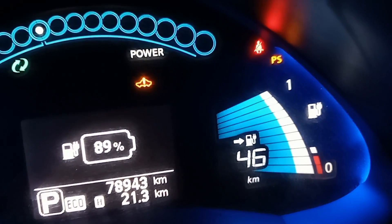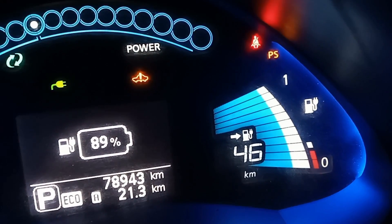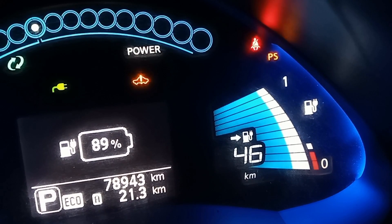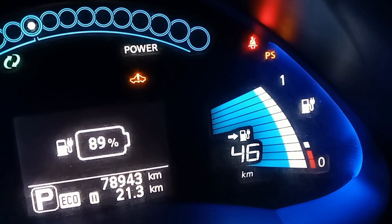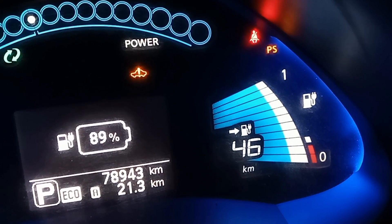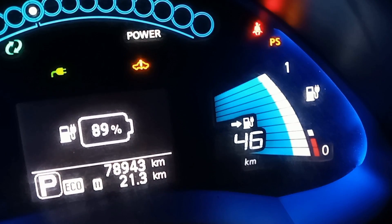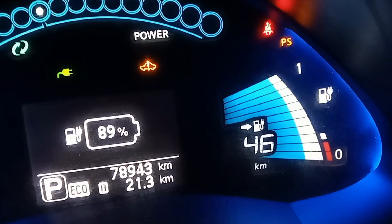After one hour of charging, range has improved to 46 kilometers — that means 22 kilometers has been recharged and battery percentage has increased to 89% from 46%. So from one hour you can recharge 22 kilometers using this battery bank.